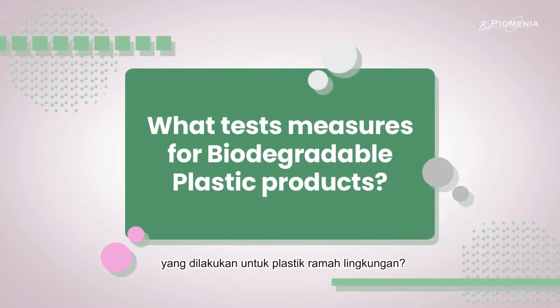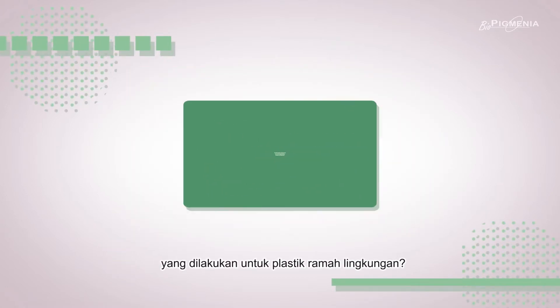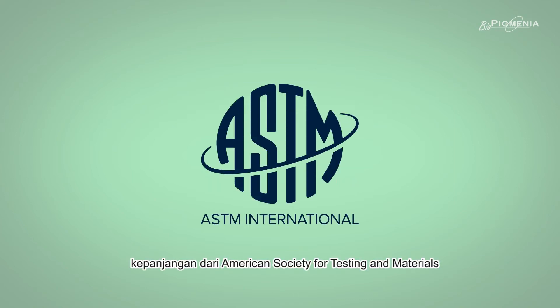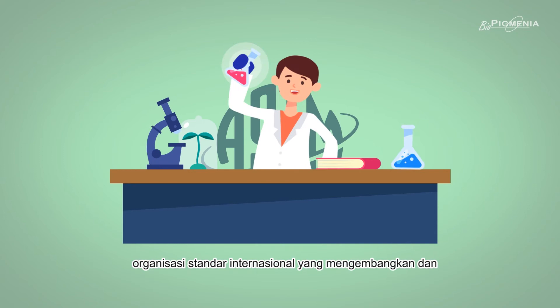What kind of tests are done for biodegradable plastic products? One of them is conducted by ASTM International — it stands for American Society for Testing and Materials — an international standards organization that develops and publishes voluntary consensus technical standards for a wide range of materials, products, systems, and services.